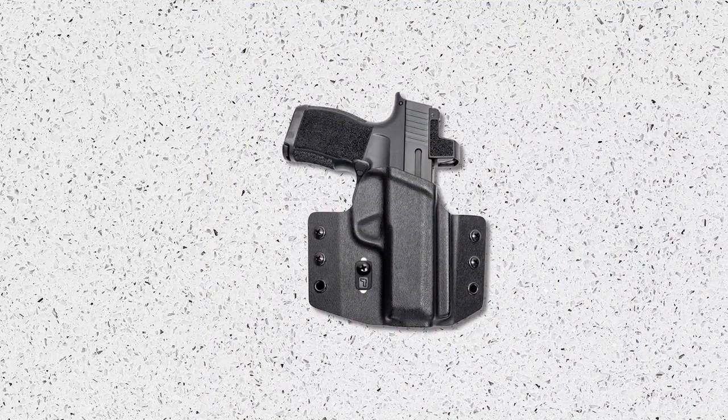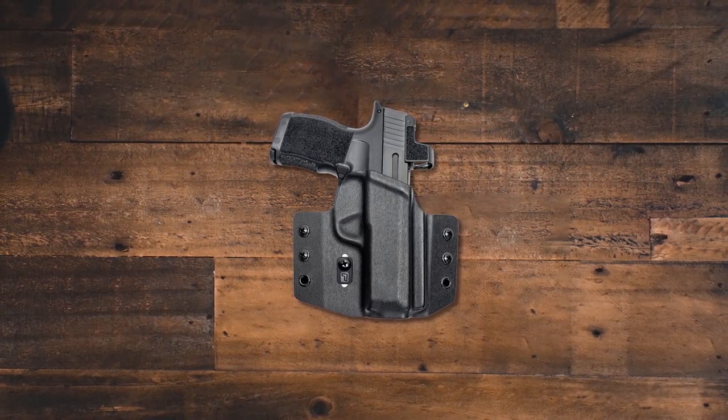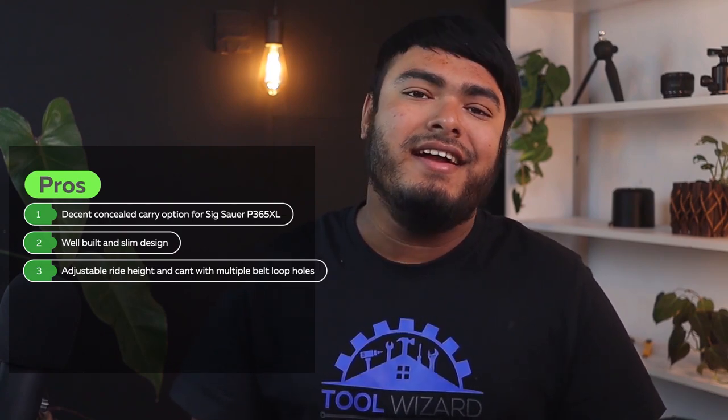The Tulster OWB Contour holster is a discreet, high quality holster designed to fit the Sig Sauer P365XL. It features a molded-in enhanced concealment design, secured adjustable retention, and adjustable ride height which can ensure a comfortable and secure fit. This holster is suitable for a variety of belt sizes, accommodating 1.5-inch, 1.75-inch, or 2-inch belts. With its sleek and low profile design, this holster is perfect for those who prioritize concealed carry. Overall, the Tulster OWB Contour holster is a top-notch option for the Sig Sauer P365XL, offering both functionality and style. Pros: Decent concealed carry option, well built and slim design, adjustable ride height and cant with multiple belt loop holes. Cons: Rides high.